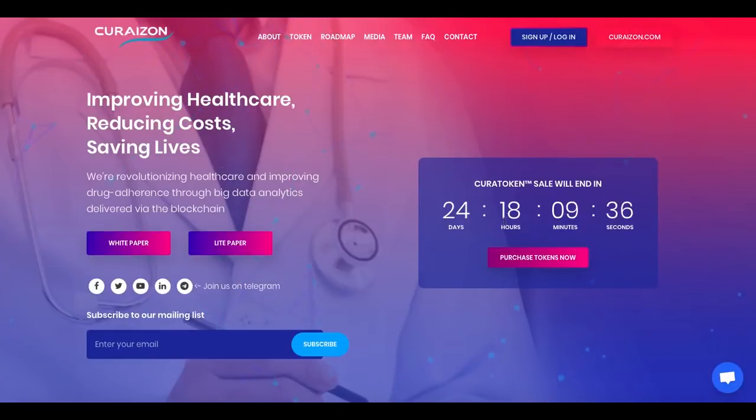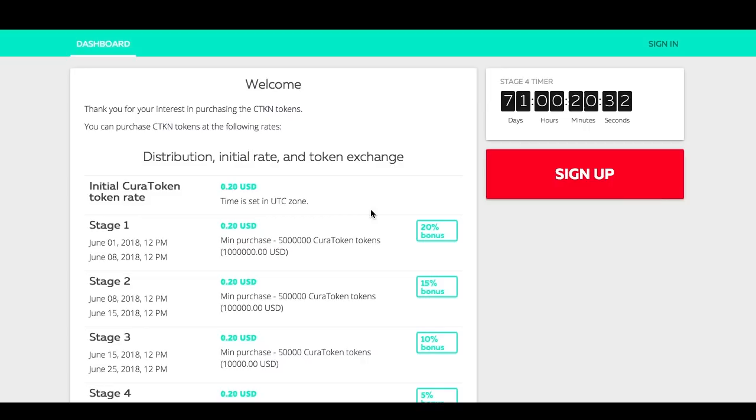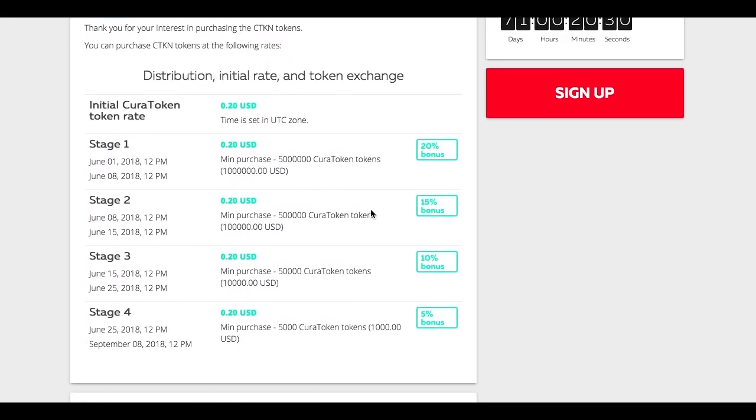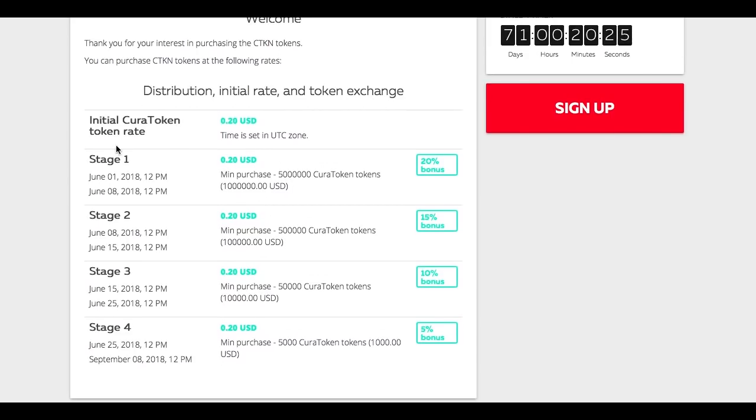The Curatoken ICO is already live and it will end in 24 days. We can go to purchase tokens at ico.curizon.com. Here we are on their dashboard. We are in stage number 4, it is the 28th of June and we will get a 5% bonus.